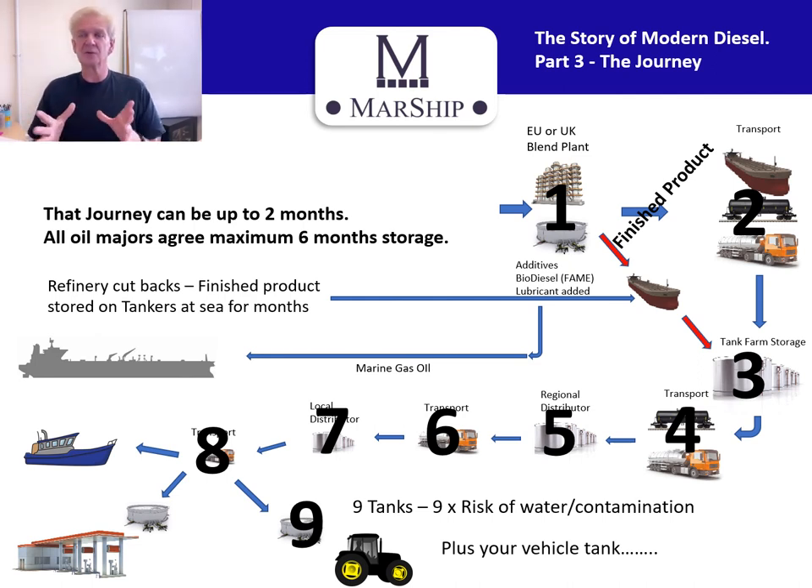All that surplus fuel had to go somewhere, so it went onto ships around the world — very large crude carriers, product tankers. It's all at anchor around the world, and eventually all this fuel is going to come downstream to us the end user, and it's going to be a lot older than six months. So these presentations are about how you can protect yourself.